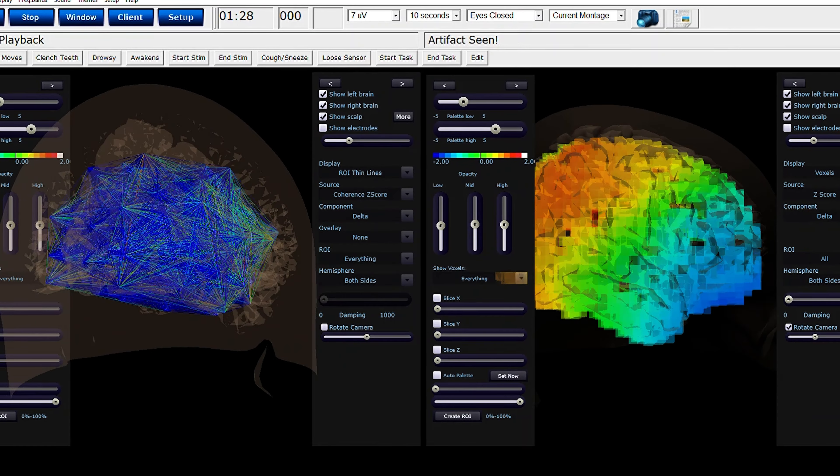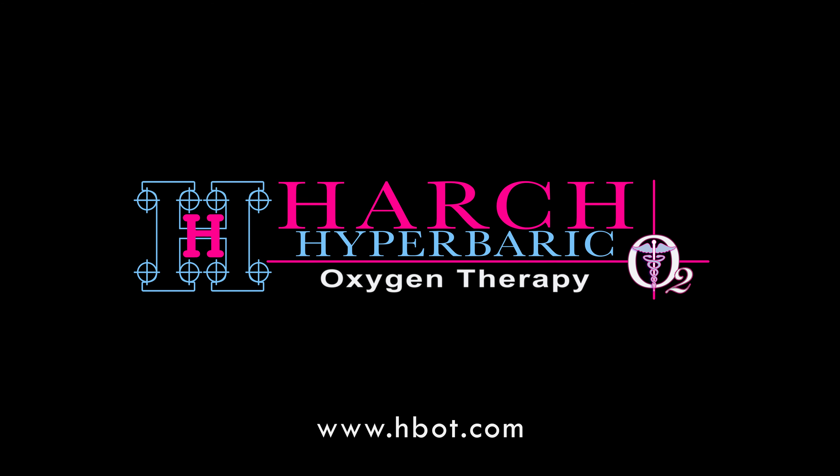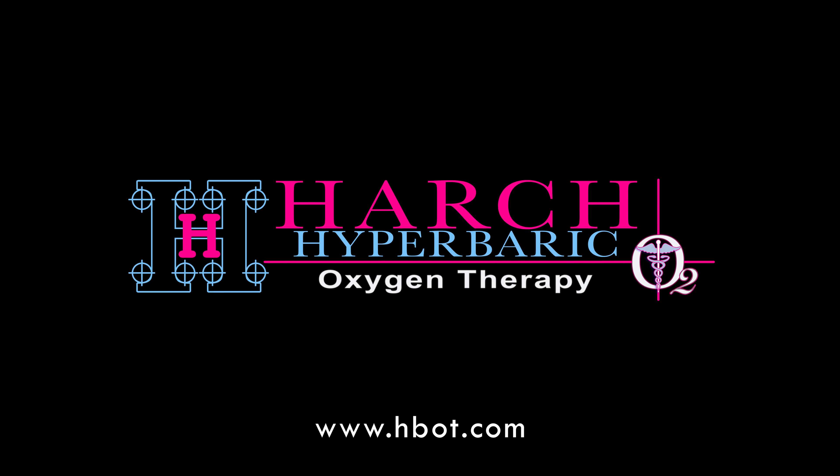Using 3D graphics and a combination of computerized calculated EEG metrics, a dose of hyperbaric oxygen can be identified that's specific to a person's brain and their disease process. At Harch Hyperbarics, we are taking hyperbaric oxygen therapy to another level with the first ever personalized dosing of neurological disease. For more about hyperbaric oxygen and Harch Hyperbarics, go to HBOT.com.